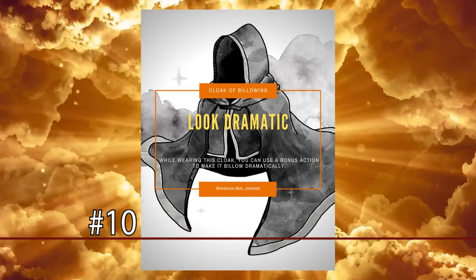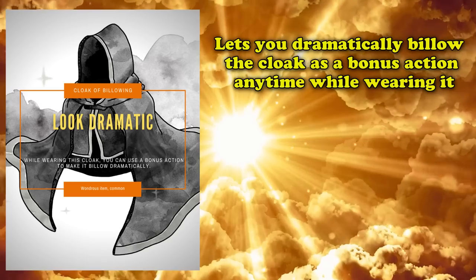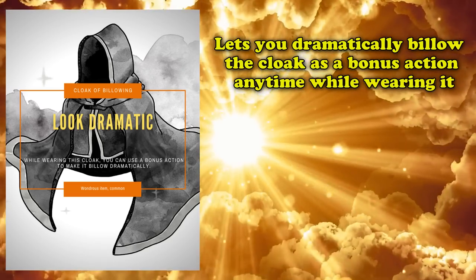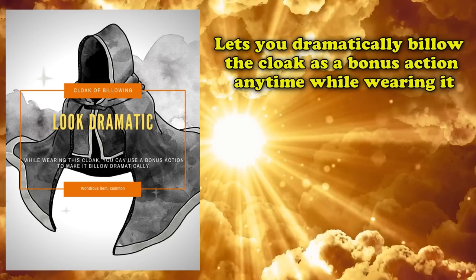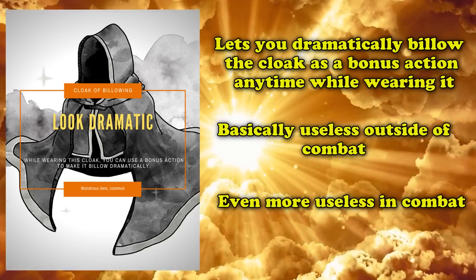The first item to start off this list, at number 10, is the Cloak of Billowing. This is a common wondrous item which, simply put, lets you dramatically billow the cloak as a bonus action any time while wearing it. On the surface, this item seems to be as useless as useless gets, as it has extremely limited uses outside of combat and basically no use in combat.